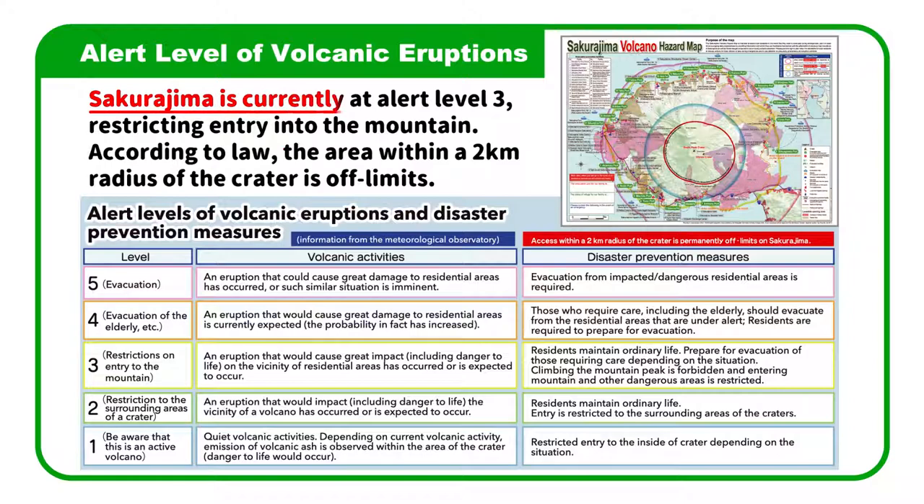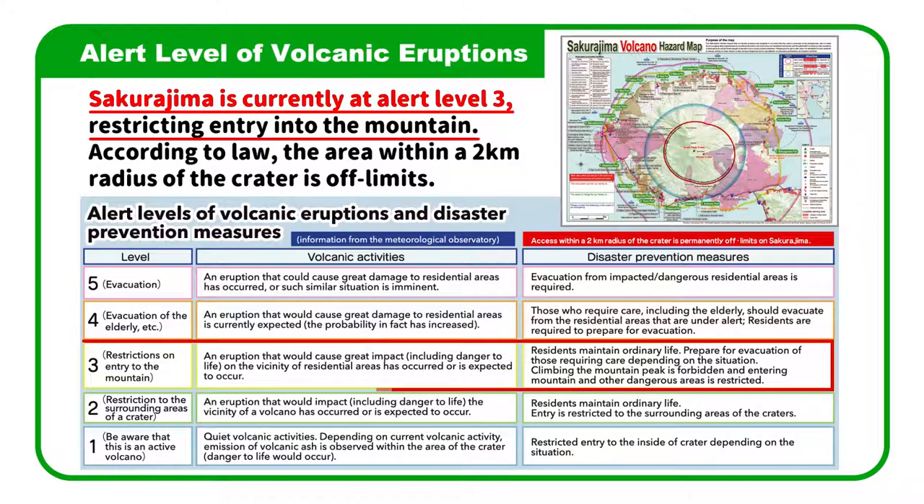Sakurajima is currently at Alert Level 3, restricting entry into the mountain. According to law, the area within a 2-kilometer radius of the crater is off limits.